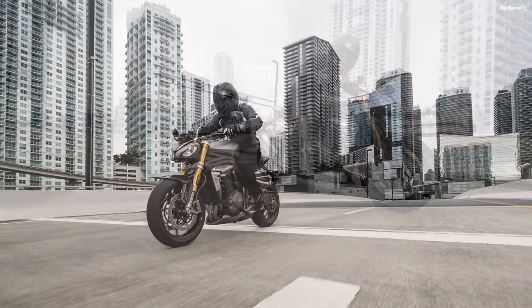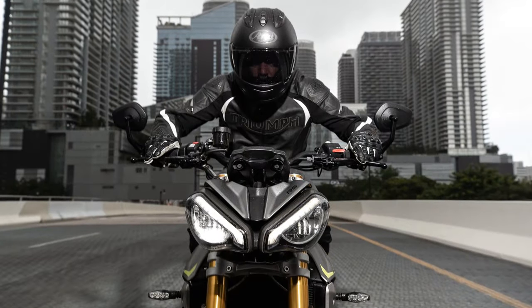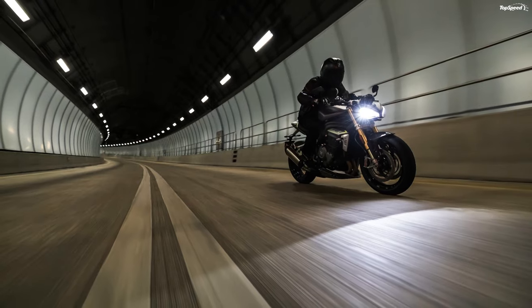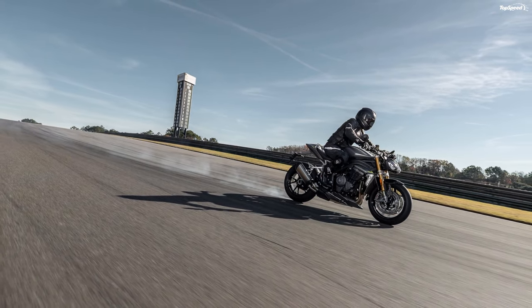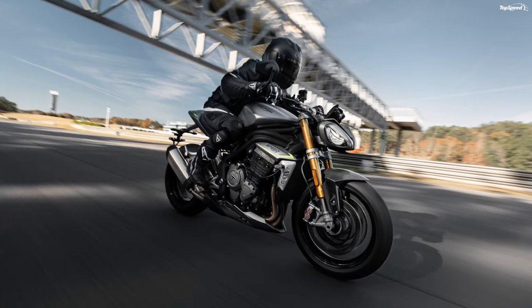The real star of the show on the Speed Triple 1200 RS is the revamped three-cylinder engine that contributes to its name. Even the engine was subject to the weight loss effort — it rolls 15.5 pounds lighter with lower rotational inertia for snappier spool-ups and throttle responses. It's water-cooled with a beefy concave radiator mounted up front to eliminate waste heat and help the mill meet its emissions obligations.